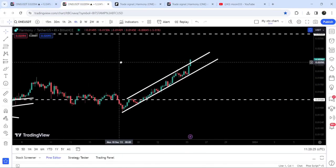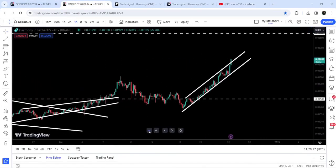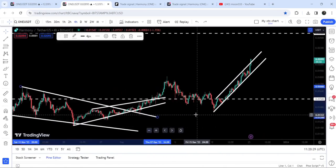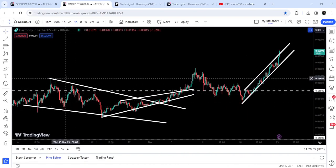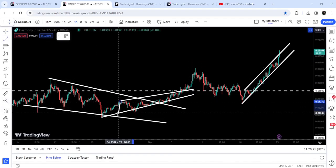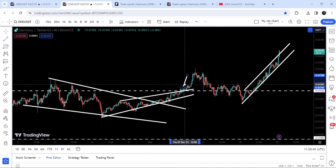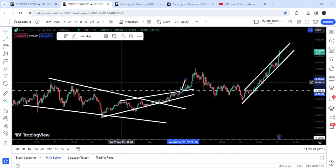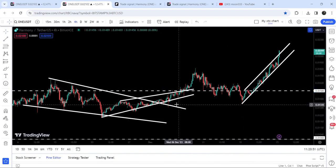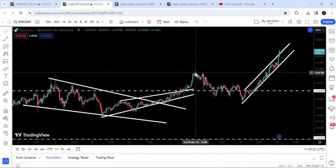First, let me show you the four-hour time frame chart. Previously I've been showing you these two breakouts from the falling wedge pattern. The target for this wedge pattern was approximately 1.66 cents, and the target for the rising wedge pattern breakout was approximately 1.65 cents — very close to the falling wedge target. You can see that we have achieved both targets here.